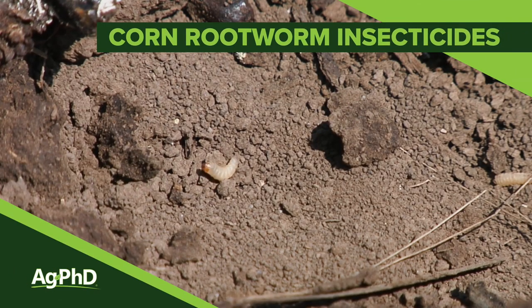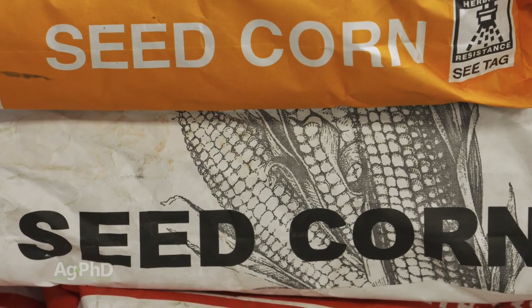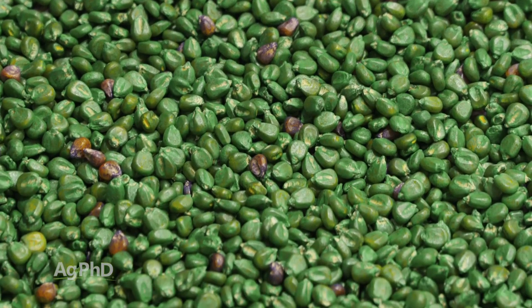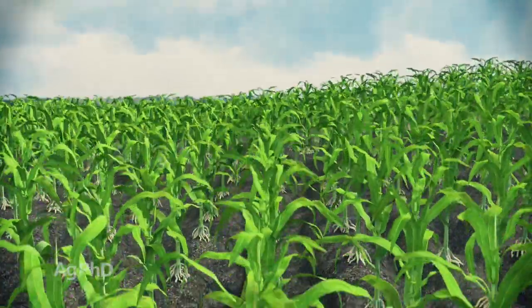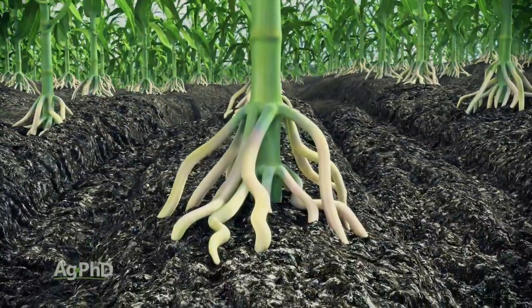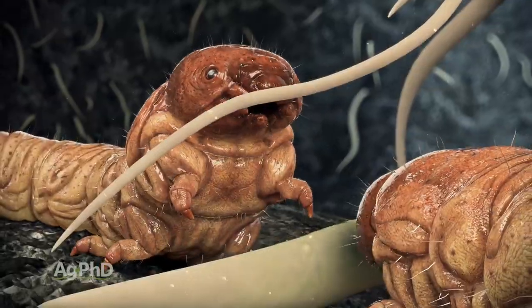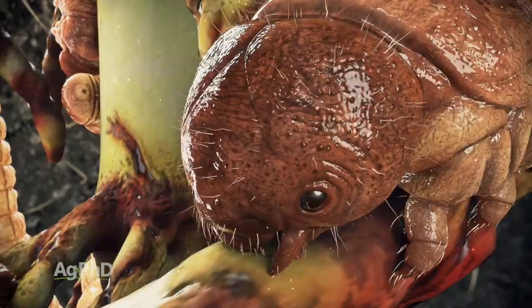When it comes to corn rootworm insecticides, we're getting a lot more interest and questions over the last couple of years because a lot of people are going away from traits. Many farmers are trying to cut expenses, which sounds great when buying seed — you save money by not getting the trait — but corn rootworm insecticide does cost money. You can skip the insecticide, you can skip the trait, but if you have insect damage, you save money up front but lose yield on the other side. So did you really come out ahead? That's a good question.